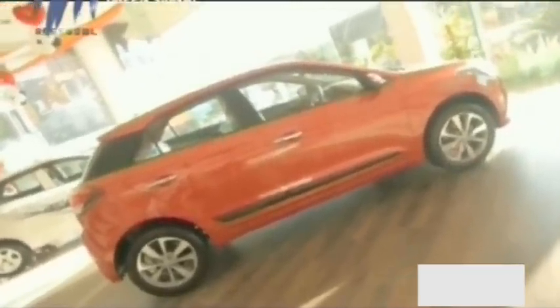The Elite i20 is 10mm shorter and 24mm wider with a 45mm longer wheelbase. Speaking about the interiors, step inside the cabin and the word 'premium' oozes out from every nook and corner. The quality of materials used is really, really premium — you'll feel that you're sitting in a car above this segment. Hyundai has packed a huge number of features that you normally won't see in this segment into the new Elite i20.